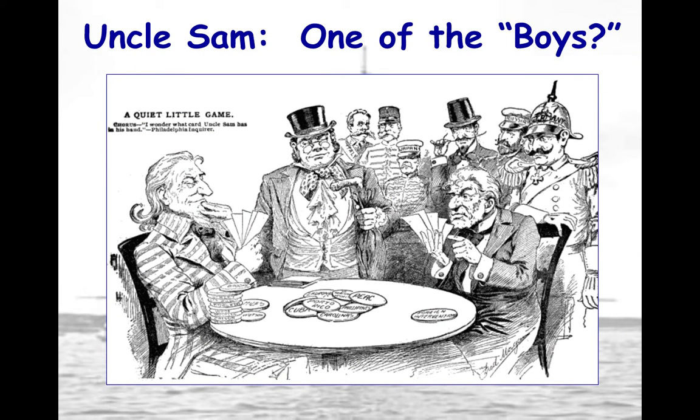The final cartoon, 'A Quiet Little Game,' shows Uncle Sam playing cards while European leaders — representing Britain, France, and Germany — stand by and watch. This illustrates how quickly the U.S. stopped Spain and escalated its involvement worldwide, with other imperialist nations watching while the U.S. gets increasingly involved in the imperialistic game. This cartoon shows the origins of the U.S. as a world police force around the turn of the 20th century.